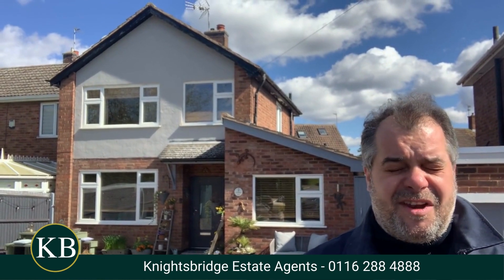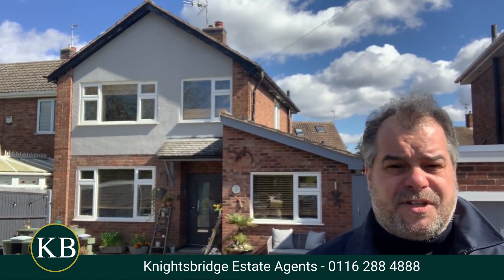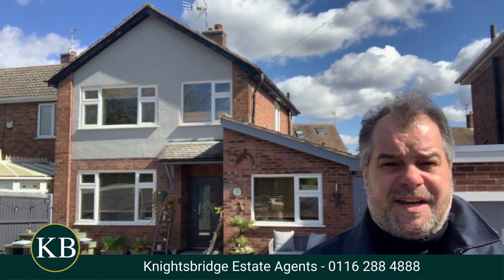For further information, or if you would like to make an appointment to view this lovely home behind me, please feel free to contact Knightsbridge Estate Agents on the telephone number below.